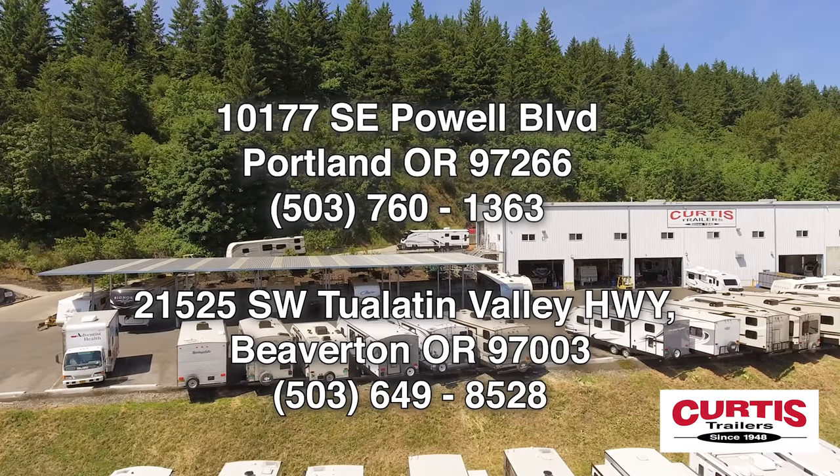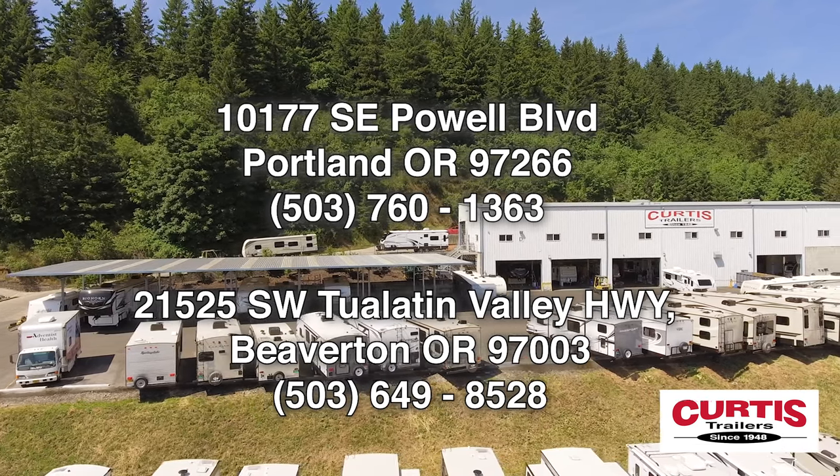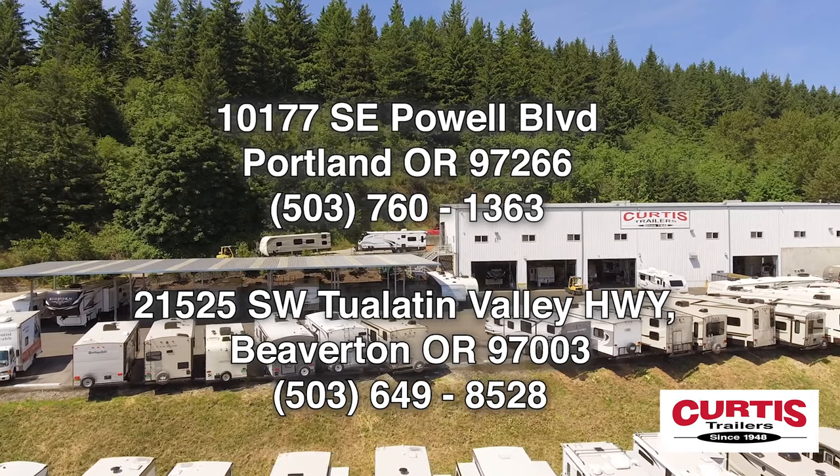Come see the Sporttrek Touring Edition 336 VRK by Venture RV today at Curtis Trailers, where our business has been your vacation since 1948.